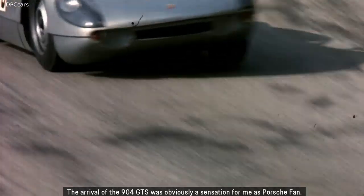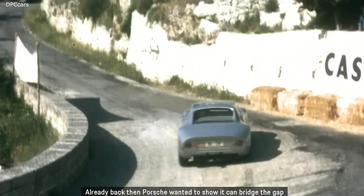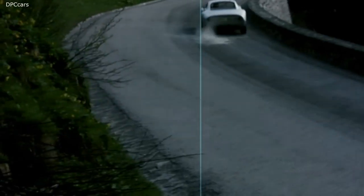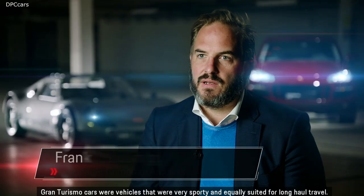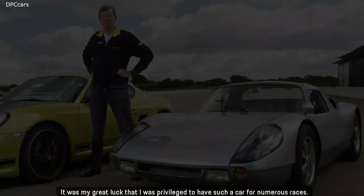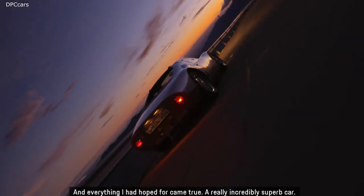The arrival of the 904 GTS was obviously a sensation for me as a Porsche fan. Already back then, Porsche wanted to show it can bridge the gap between long-distance capability and sportiness, and the 904 GTS is a natural byword for that ability. GTS stands for Gran Turismo Sport — vehicles that were very sporty and equally suited for long-haul travel. It was my great luck that I was privileged to have such a car for numerous races, and everything I had hoped for came true. A really incredibly superb car.